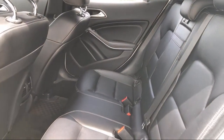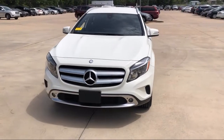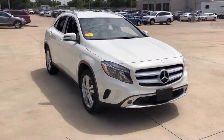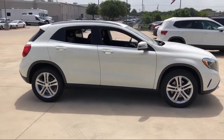Here at family-owned Onion Creek Volkswagen, we pride ourselves on great customer service. We offer a low-pressure, friendly environment so you can take your time finding the vehicle that is just right for you. We have a friendly, knowledgeable staff that is happy to assist you in whatever you may need while shopping for your next vehicle.